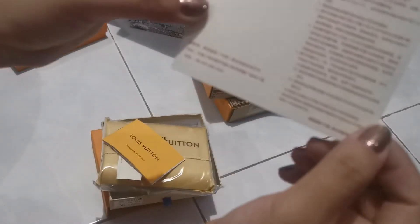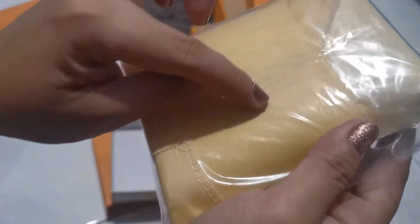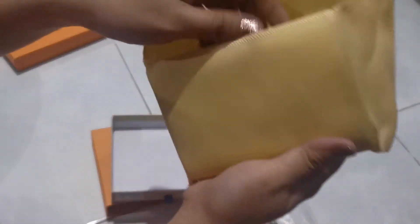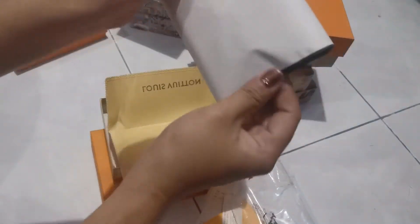I don't know what this is. May plastic bag kasi, makikita mo. So it's like it's not too open. Let's check it out. Maroon. This is the maroon one.